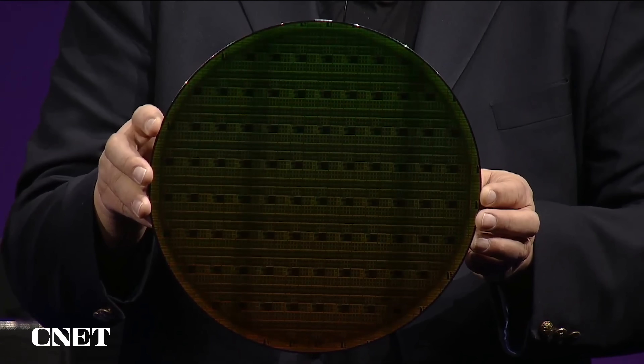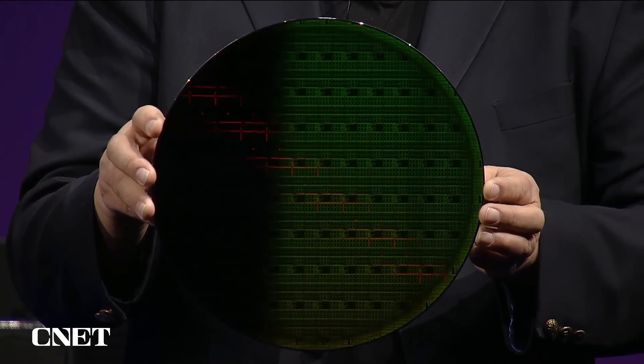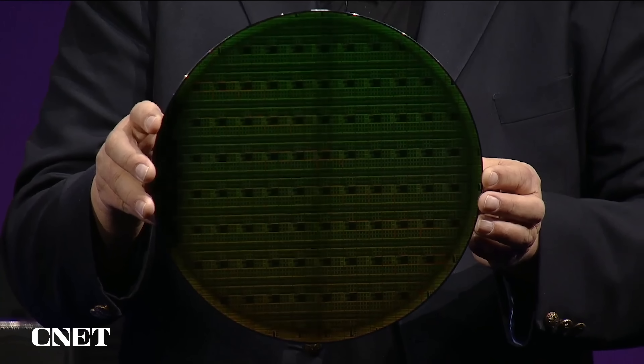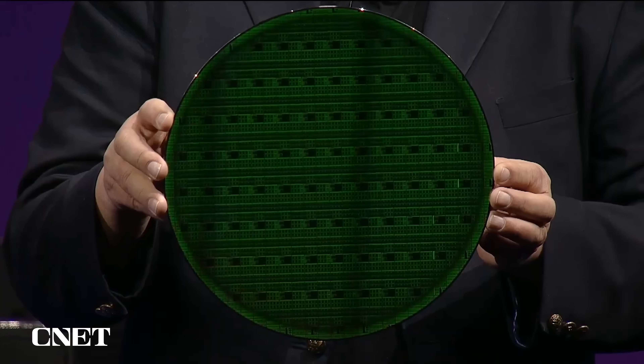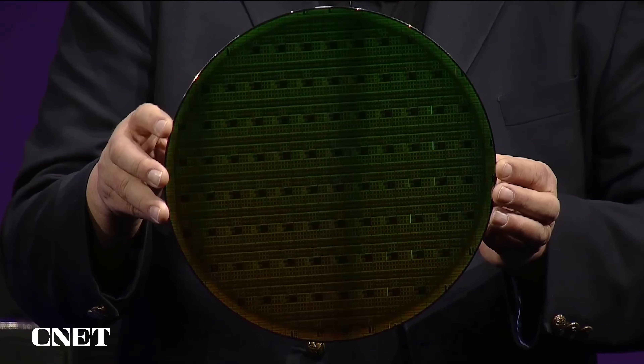My first month in the company, I went up to the quantum computing research lab just to see the actual thing in action because I was so excited by this. But while this is cool, it's only good if the quality of the transistors and the efficacy of what we can get off of a yield is effective.